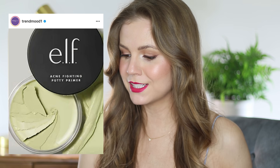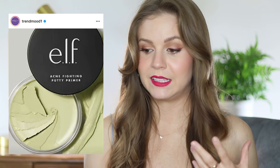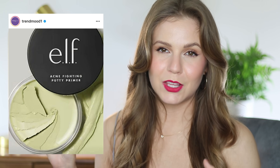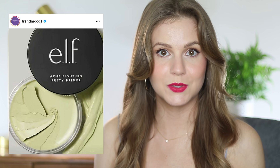ELF is creating a new version of the Poreless Putty Primer — this is the Acne Fighting Poreless Putty Primer with 1.8% salicylic acid, coming on June 3rd. It looks green, and that's great for color correcting if you have a lot of redness. I get why ELF did this because that product is so popular for them — it's kind of like the new version of their pump primers where they made so many different versions of a hero product. I definitely don't need this since I have an almost entirely full Poreless Putty Primer I don't use that often. Let me know your thoughts on any of these products down below — thanks so much for watching, see you in my next one!